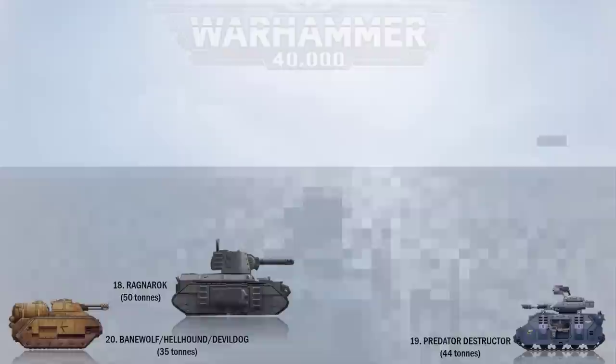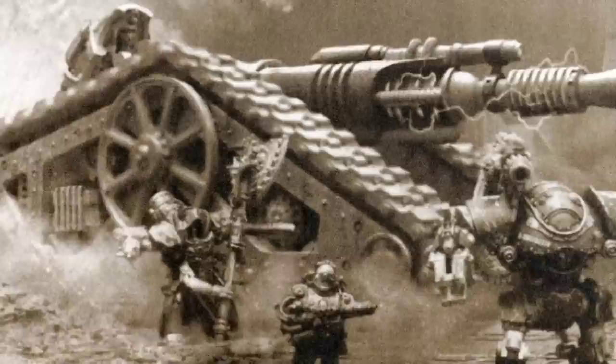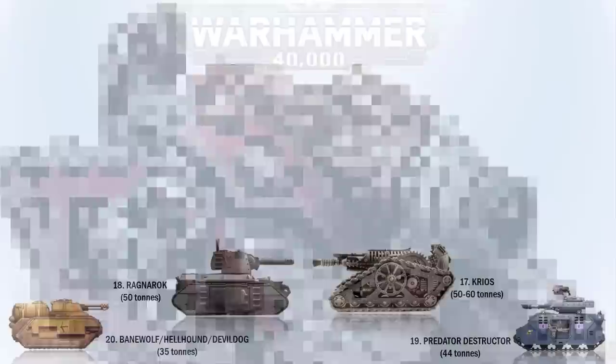At number 17 we have the Krios. This main battle tank with a fixed turret is used primarily by the Mechanicum of Mars and now by the Adeptus Mechanicus. It is armed with a hull-mounted forwards-firing lightning cannon. The lightning cannon uses the Krios' onboard reactor's vast capacity to create a laser-guided electromagnetic beam, and the tank would weigh between 50 to 60 tons.